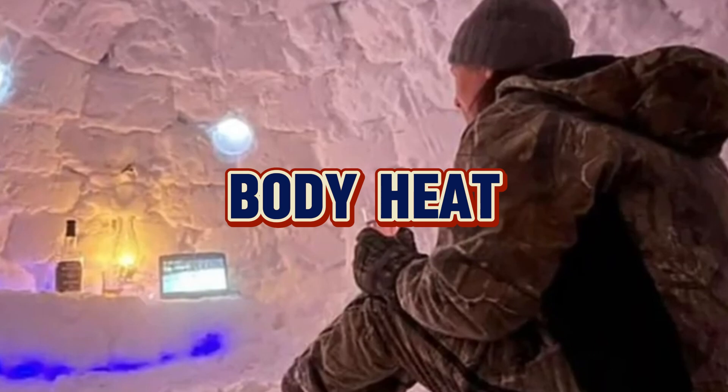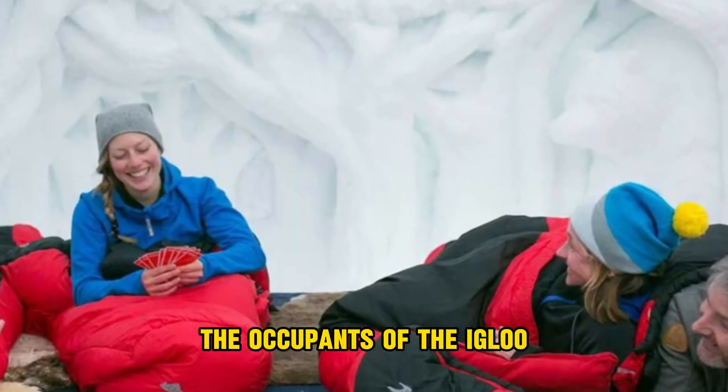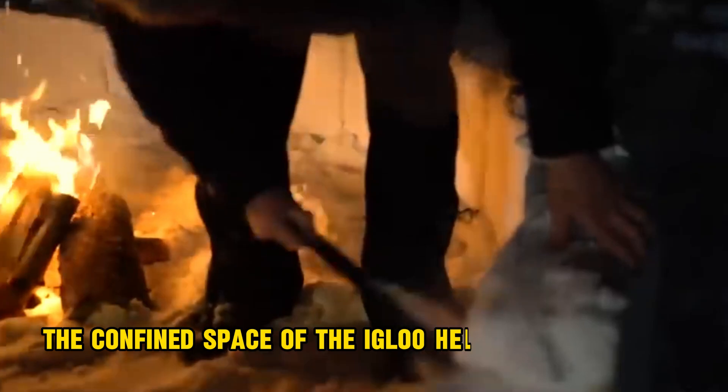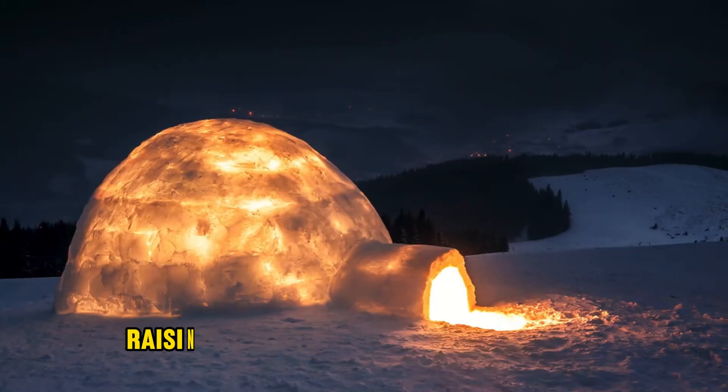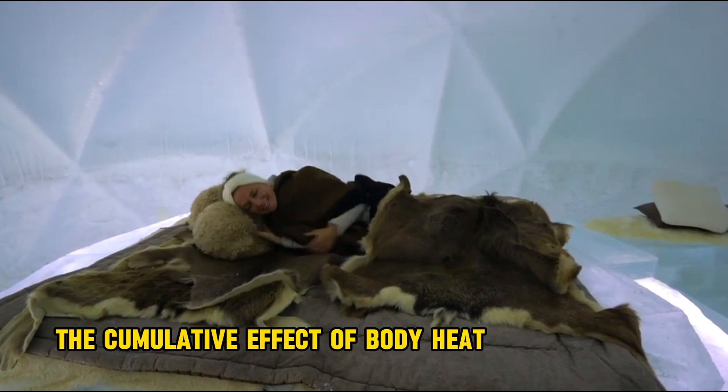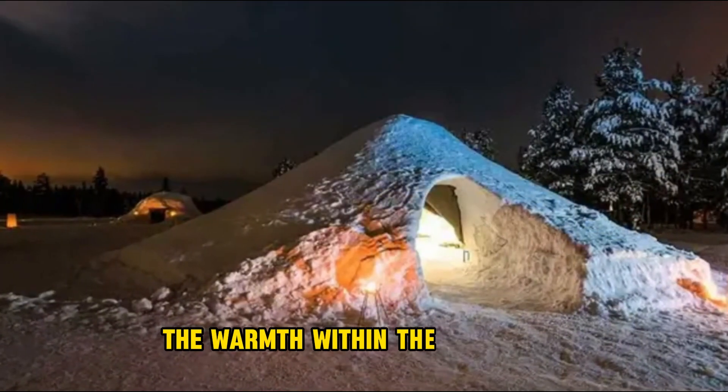Number five, body heat. The occupants of the igloo generate heat through their bodies. The confined space of the igloo helps trap this heat, raising the overall temperature inside. The cumulative effect of body heat contributes to the warmth within the structure.